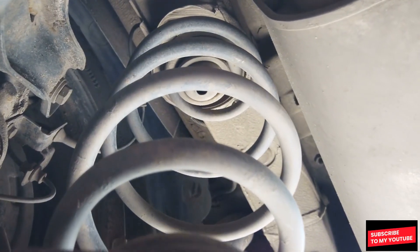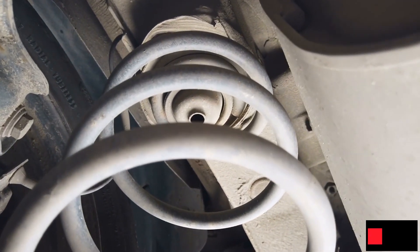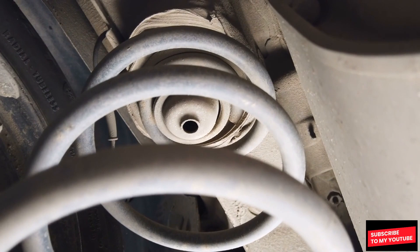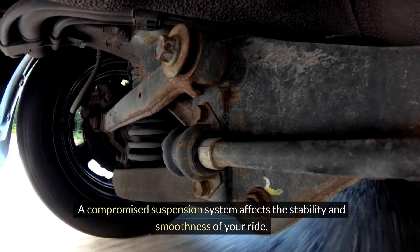Suspension system. Worn-out shocks, struts, or other suspension components can lead to vibrations, especially when driving over bumps or rough roads. A compromised suspension system affects the stability and smoothness of your ride.